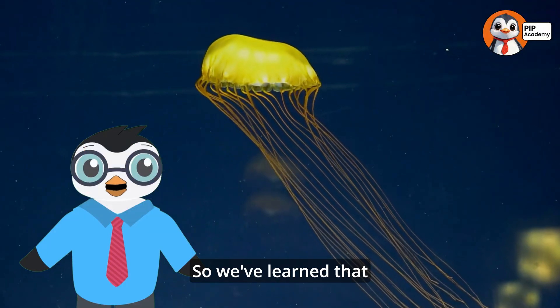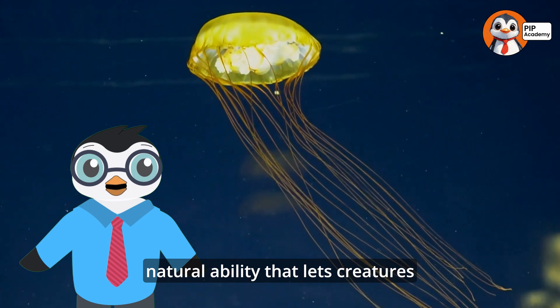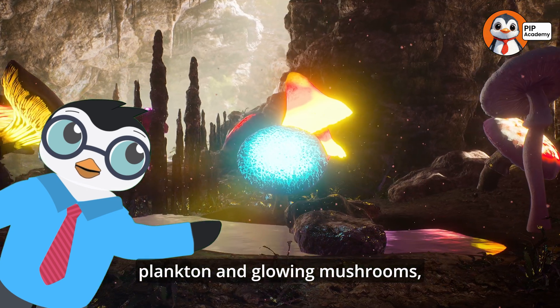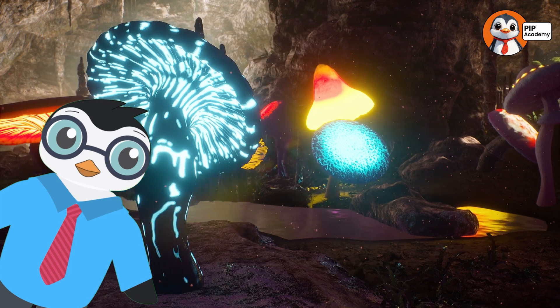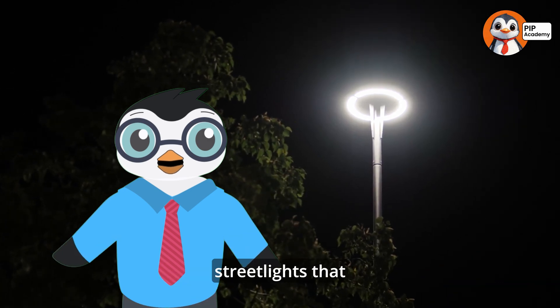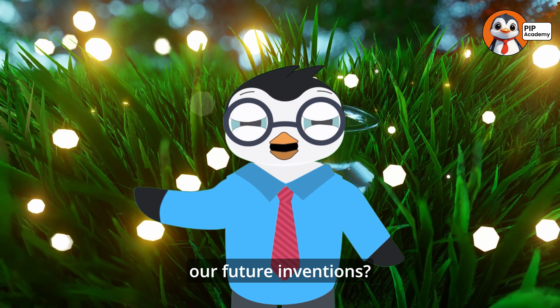So we've learned that bioluminescence is an incredible natural ability that lets creatures create light. From fireflies and anglerfish to plankton and glowing mushrooms, these organisms light up the world in ways you'd never expect. Scientists are even studying bioluminescence to make new technology, like glow-in-the-dark streetlights that don't need electricity. Isn't it awesome that nature could hold the key to some of our future inventions?